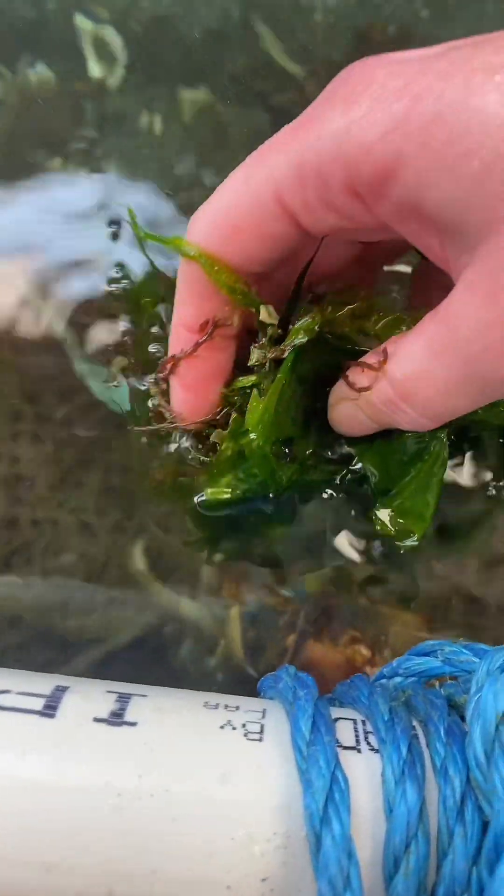Look at her grabbing for it. She's so cute. This is called sea lettuce and the kelp crabs absolutely love it, so I'm going to give that to her.